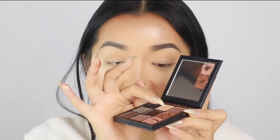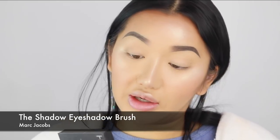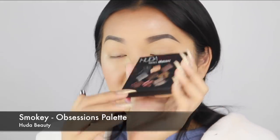So I just swatched this Smoky Obsessions palette even though it's all broken — why, DHL, why? But I just swatched this shade right here. The pigment in here I think is different to the other eyeshadows that she has. These are like really smooth — super, super smooth. The brush I'm using is from Marc Jacobs and it's called the Shadow Brush. And I'm going to go in with the Smoky Obsessions palette, just grabbing some of this pigment.